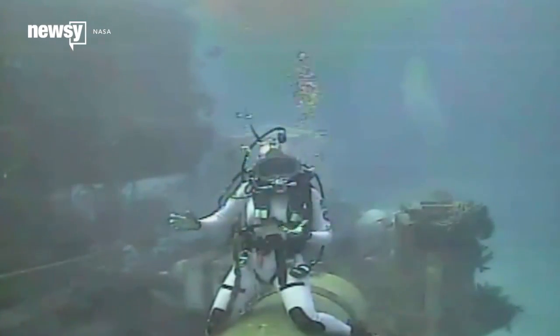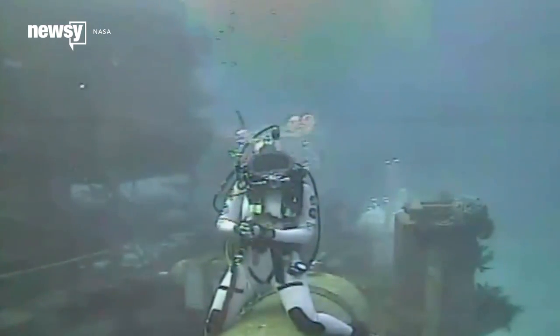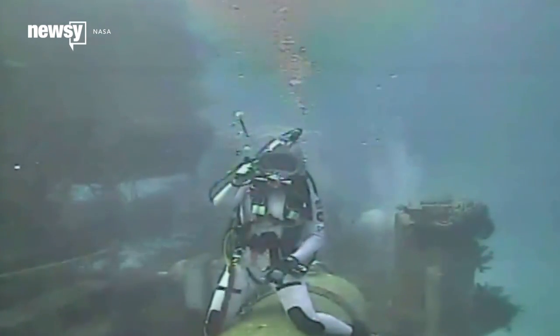NASA will run another set of HoloLens tests during NEMO Expedition 21 aboard the underwater habitat NASA uses to replicate space-like conditions.